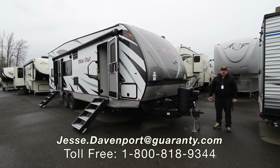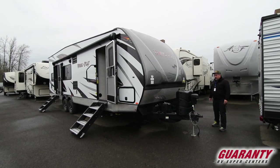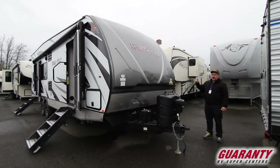Hey guys, it's Jesse from Guaranty RV Supercenters. Today we're going to take a look at a 2019 Work and Play 29WKS. If you take a look at the front on this, these are completely redesigned.